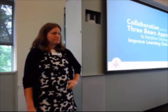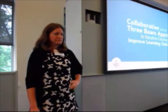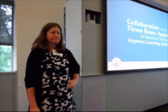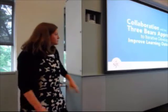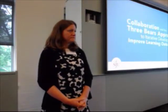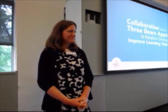We have three presentations. I ask our presenters to limit themselves to 20 minutes so that we do have some time for questions at the end. I think especially given our topic, some questions at the end are very important. Our first presenters are Joe Montcalm and Elizabeth Becker from St. Joseph's University, and they're going to talk about collaboration and the three-bear approach to iterative development to improve learning.